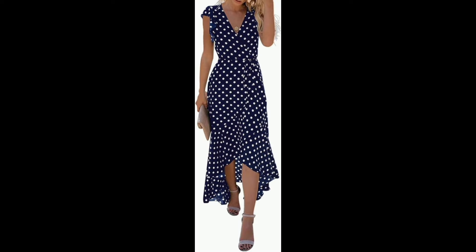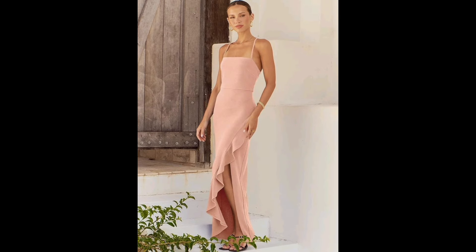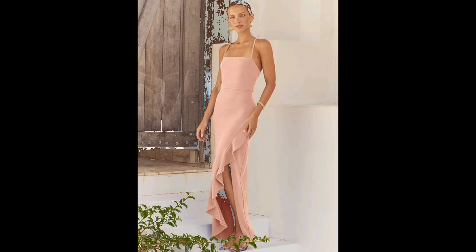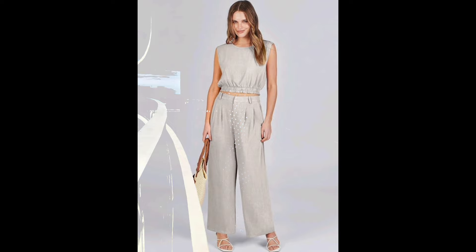Welcome ladies. Today we're diving into the world of summer fashion with a focus on semi-formal attire for the ladies. From breezy dresses to chic separates, we've curated 15 stylish looks to keep you cool and confident all season long. So sit back, relax and let's get inspired for your next summer soiree.